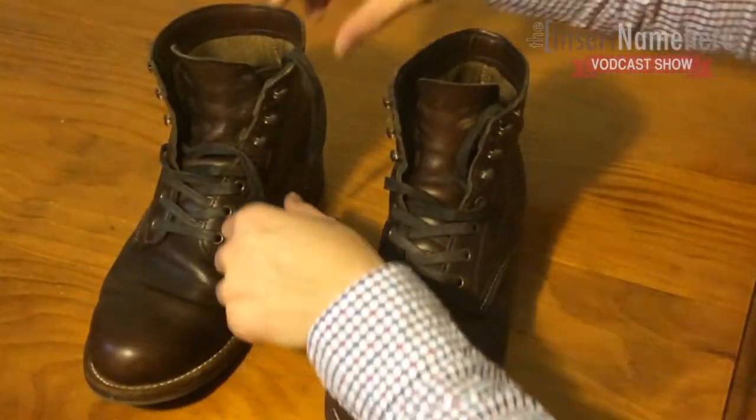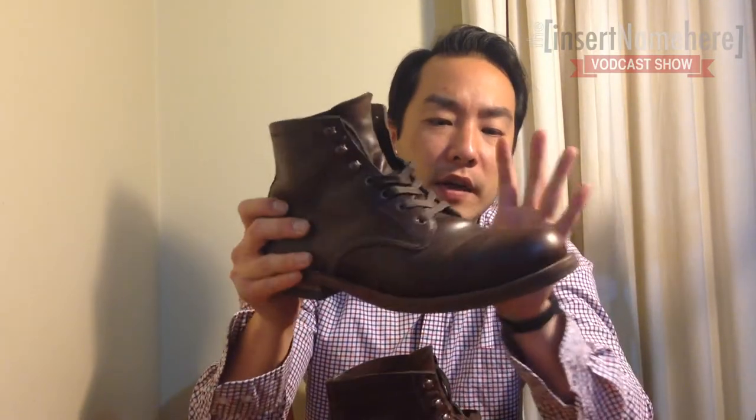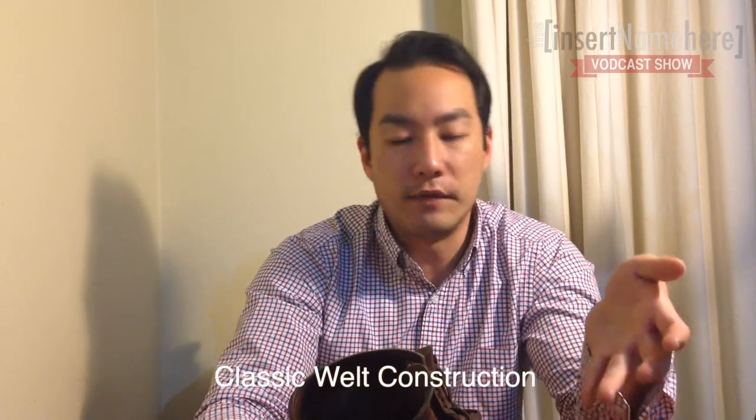I don't have any negatives about this particular boot at all. I absolutely love it. I wear it every day. I wear it when I'm on my motorbike. It's got apparently a cork base, and it's a very traditional way of stitching up the sole as well. So it's easy for your cobbler to replace the sole if need be.